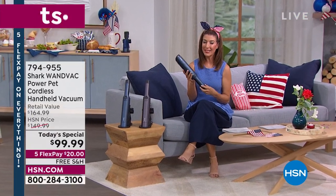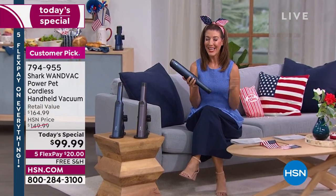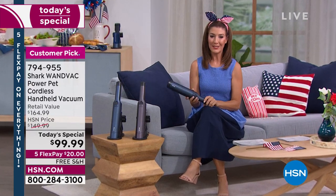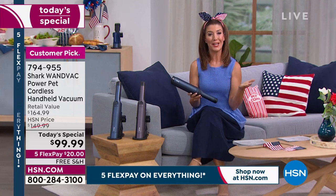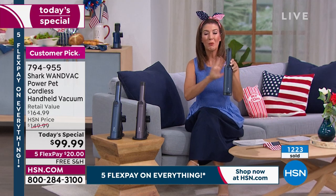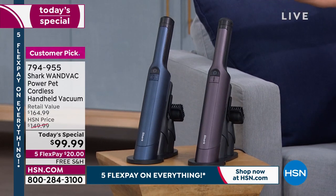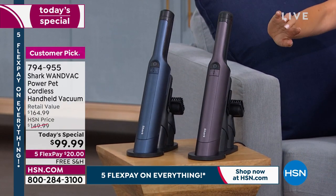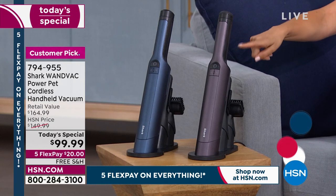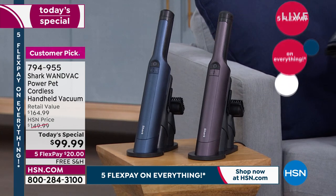Everyone loves their Shark WandVac — it's been one of our number one most popular handhelds here at HSN, with nearly 100,000 sold over the last few years. This is actually the first time we've ever offered it as a today's special. We brought it back better than ever — this is the new and improved version. You loved the original so much you made it a customer pick, but this one is new and improved.